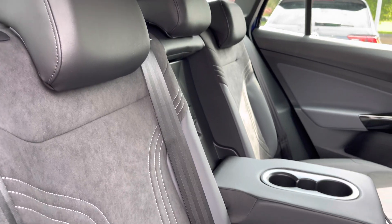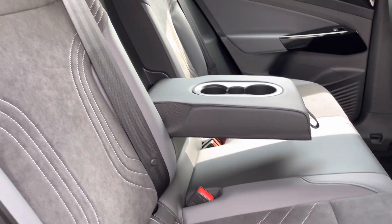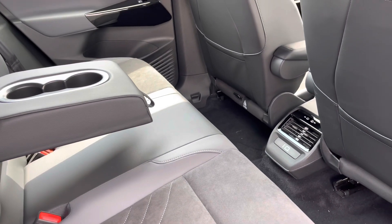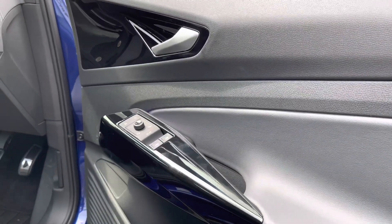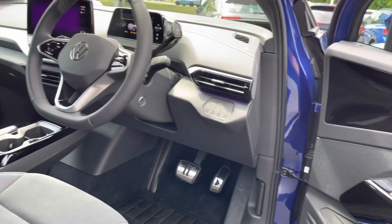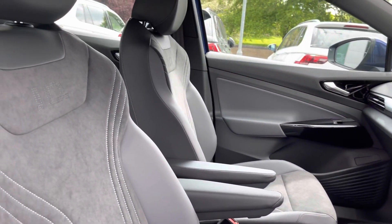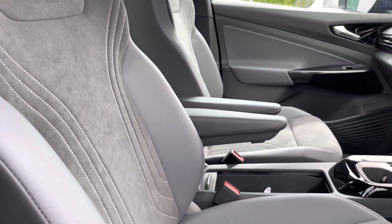Moving to the interior, you've got this lovely part leather part alcantara seats with a contrasting white stitching. There are a couple of USB ports in the back as well so your rear passengers can charge their devices. Moving to the front of the vehicle, you've got a leather wrapped multifunction steering wheel, a couple of cup holders and plenty of storage down the centre with your armrest there as well to keep you nice and comfortable.